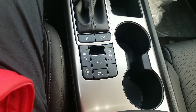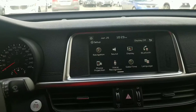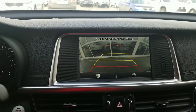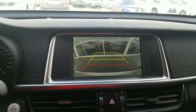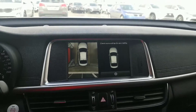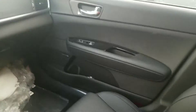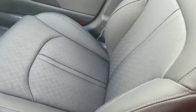The rear seats are also heated. Going back to the LCD, we have a backup camera, and a full camera with a 270-degree view. The seats are premium leather — heated as well as cooled.